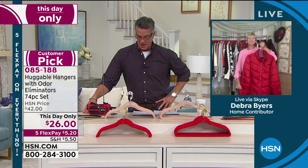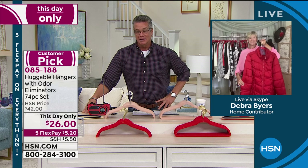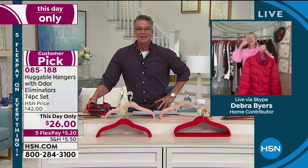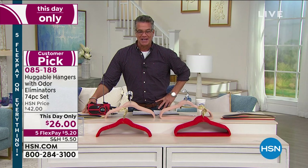The easiest project you'll ever do is to change out your hangers, and you'll absolutely love them — like we absolutely love Deborah Byers. Thank you, Deb. Thank you, Guy. We'll see you again soon.